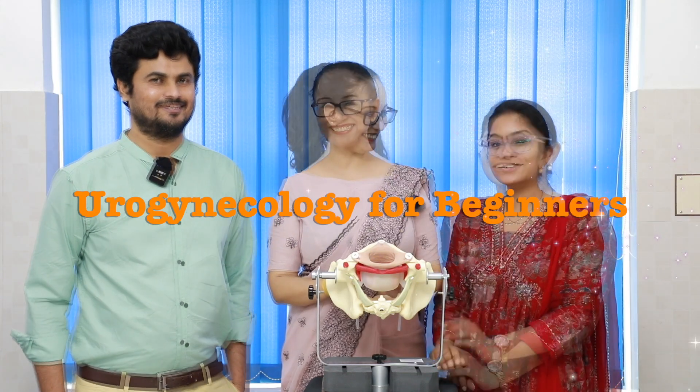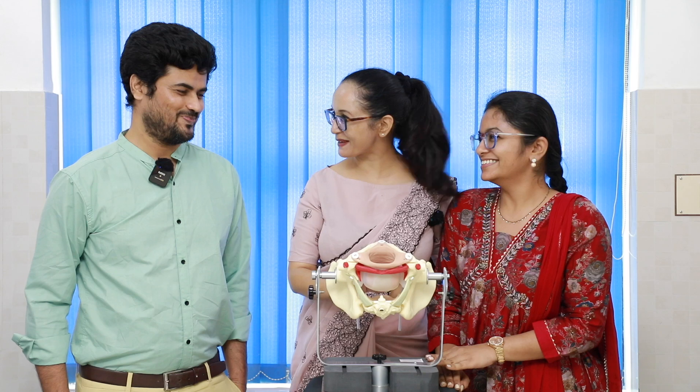Hello everyone, welcome to Urogynecology for Beginners. Today I would like to invite Diksha ma'am. Thank you, Monica, for this invitation to discuss one of the spaces in anatomy.